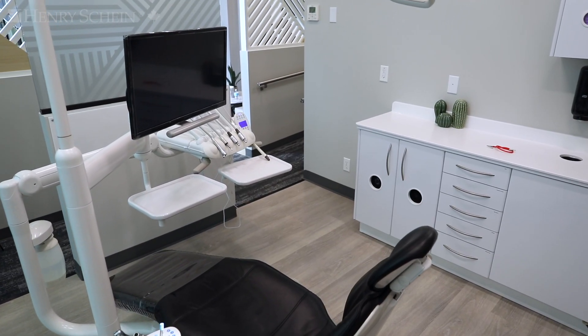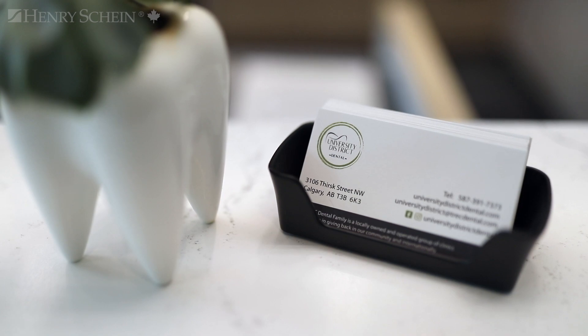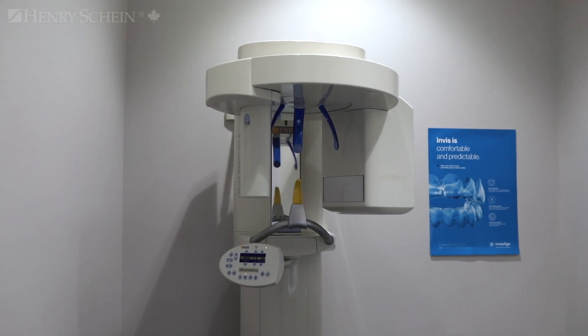We also like the way things look — we want things to look good in our operatories as well. One of the things that we're big on is three-dimensional technology. More than half of our offices have cone beam CBCT inside the office. Most of our x-ray systems come from Dentsply Sirona — we really like the technology that they bring in.